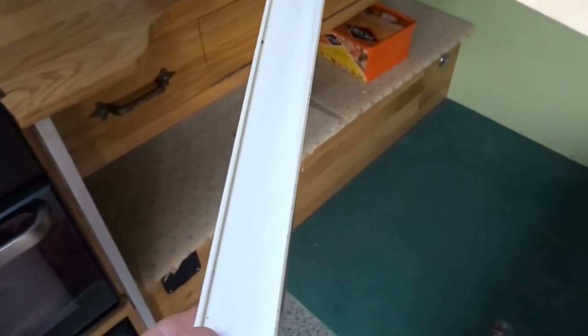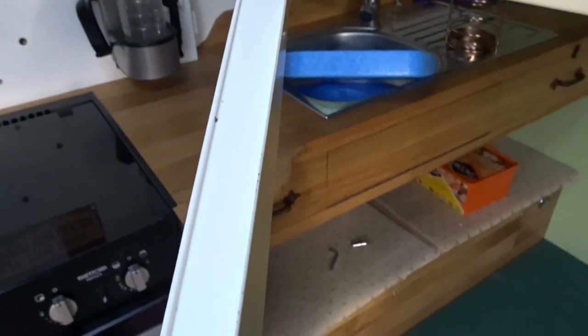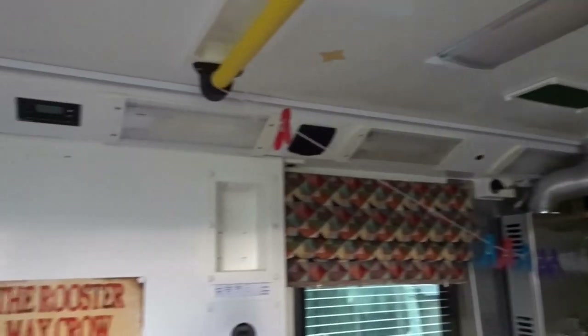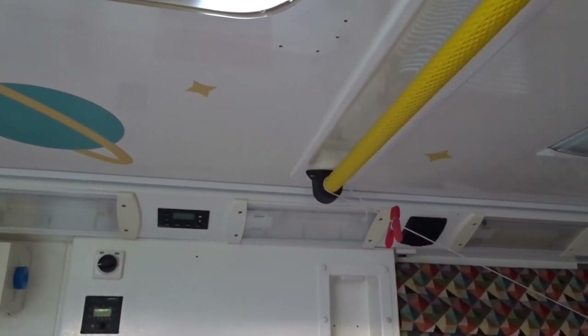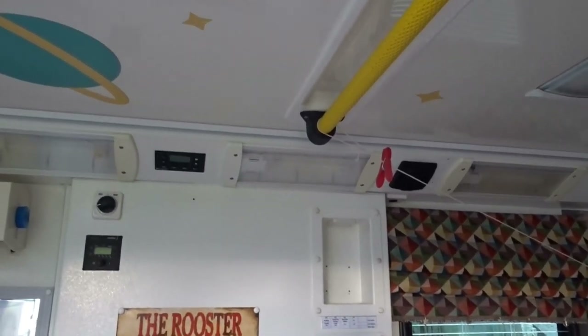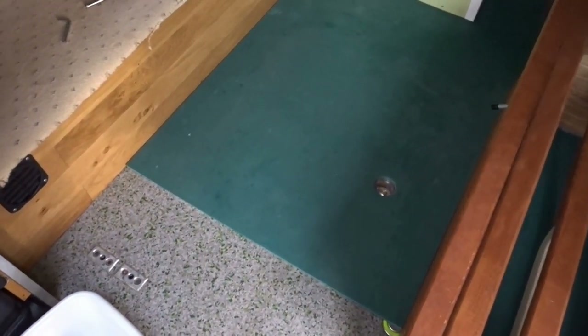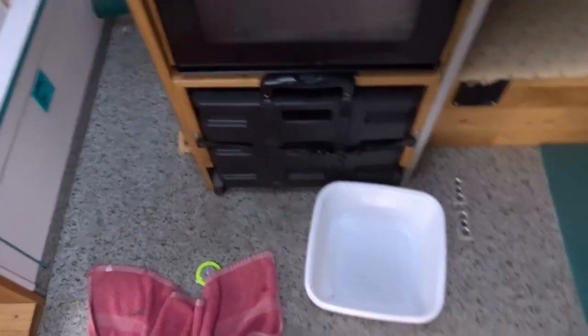This piece of trim here — whoever designed this window didn't give a lot of thought to it. The trim fits on the inside like that, and the water runs down, gets behind the trim, and collects in it. You can see there's a lip in the trim, so you get quite a puddle forming, and then eventually it overflows and drips into the blind. The entire blind then fills up with water. When I moved the van a couple of days ago I had about half a pint of water come out of all this plastic and end up on the floor.